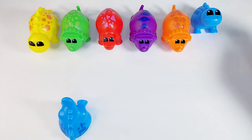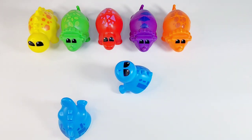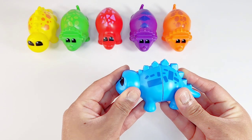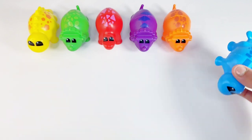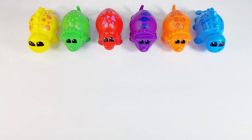Last one. We have a blue dino. This one is easy. We can help him find his tail. Right here. Let's put it together. Whoa! We did it! Thank you so much for helping me. That was very kind of you.